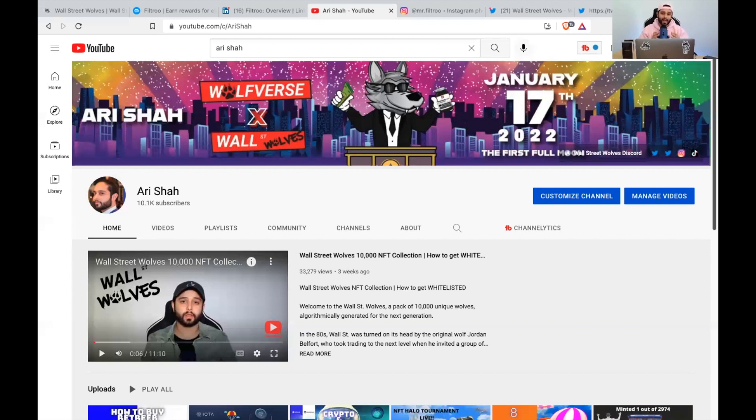Make sure you're following our Discord, Twitter, and Instagram. You can hover above our Wall Street Wolves Discord and Twitter links right here and click them to open. If you want a full rundown of our collection, check out the video I posted three weeks ago that has over 33,000 views.